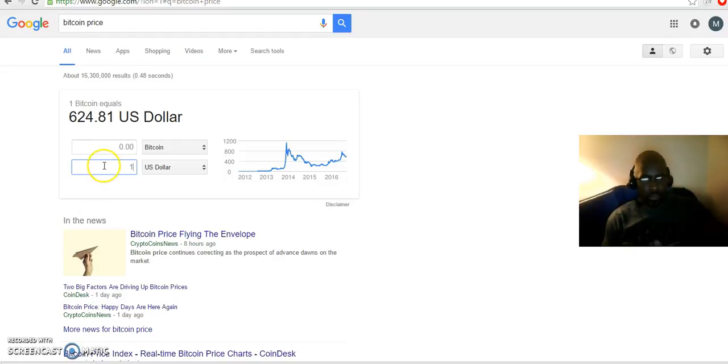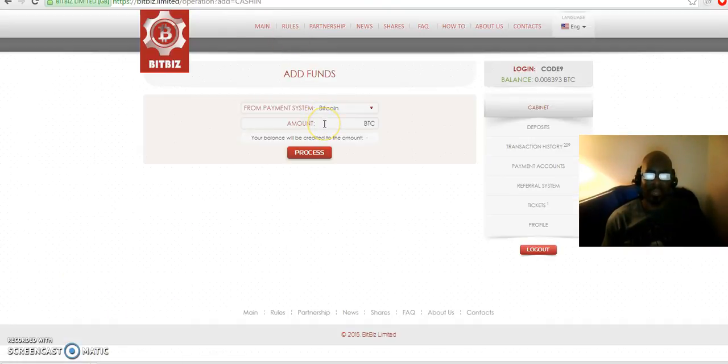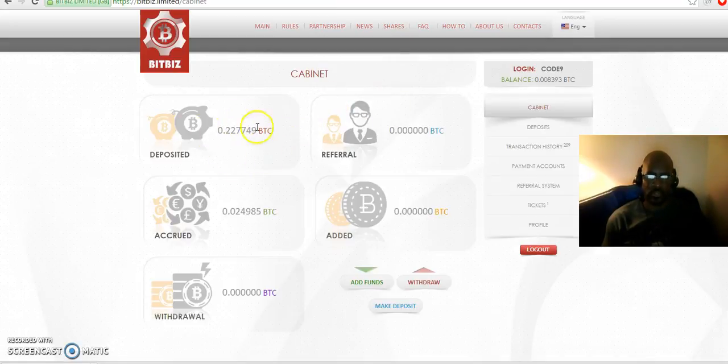If you're going to invest $100 or $5,000, type that amount in and you'll see the figure in Bitcoin. Copy it, come back to your BitBiz account, paste in the amount, and click process. It will take anywhere from half an hour to an hour, with a maximum of 24 hours to process. Then you will see it show up in your BitBiz account — the amount that has been deposited.